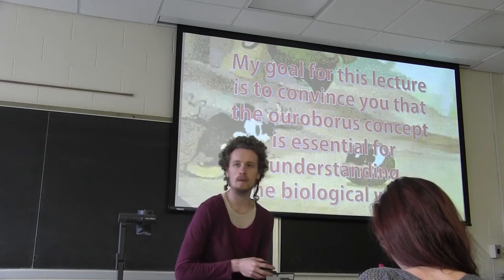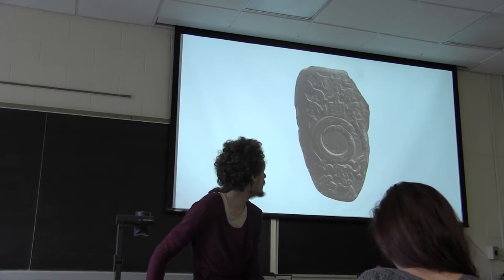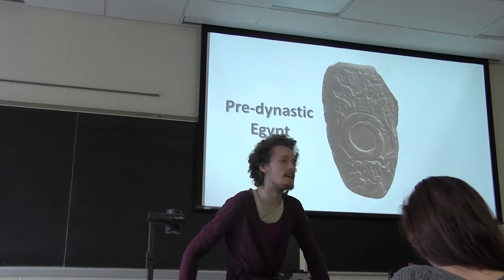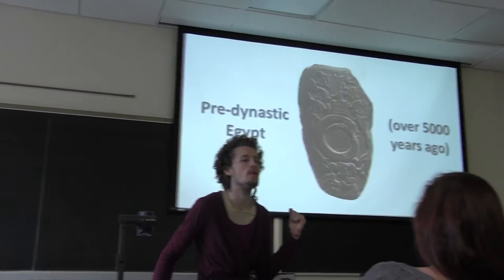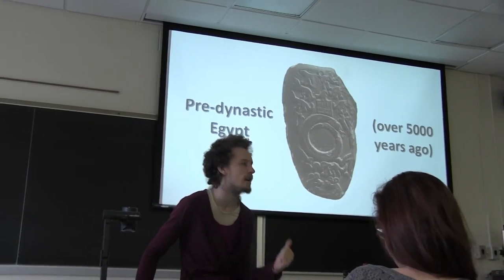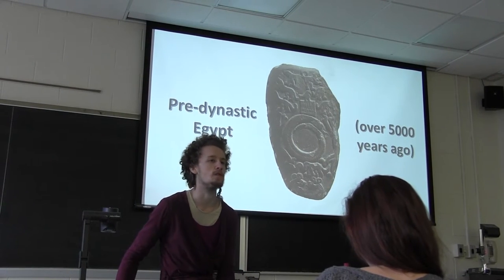I'm going to keep going with a little bit more history about this symbol. This is the oldest Ouroboros that I am aware of — I took this picture in an ancient Egypt exhibit. It's from pre-dynastic Egypt, meaning it's over 5,000 years old. This is about the oldest stone artifacts that we have. But there's every reason to think that this symbol of a serpent eating its own tail is significantly older than that.